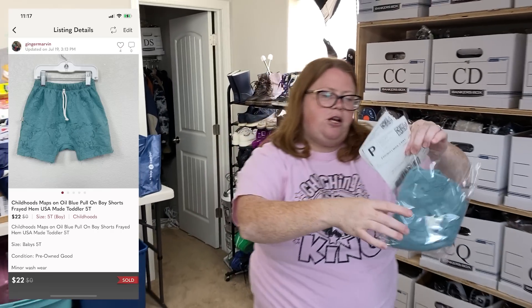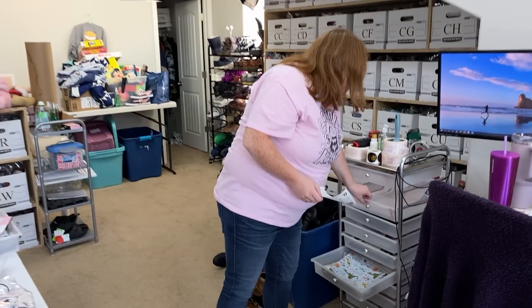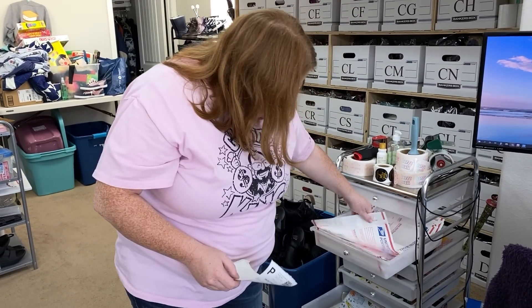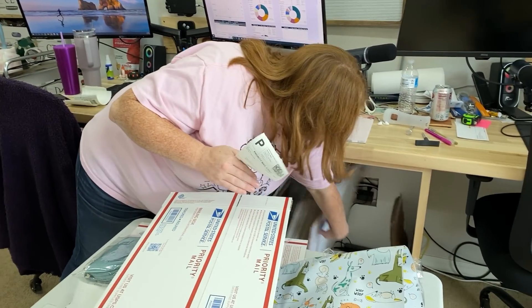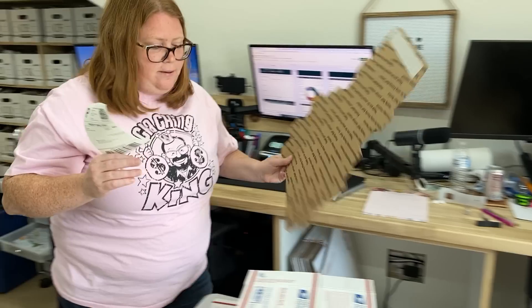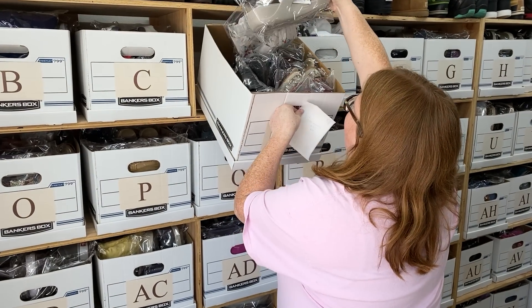These are my son's Rand Childhoods shorts, sold for $22 with discount shipping on Posh. I'm sure I paid more than that for them, so making back whatever $22 minus discount shipping minus Poshmark fee is.